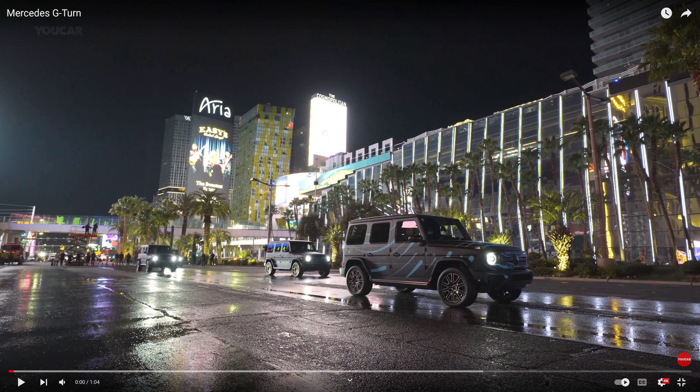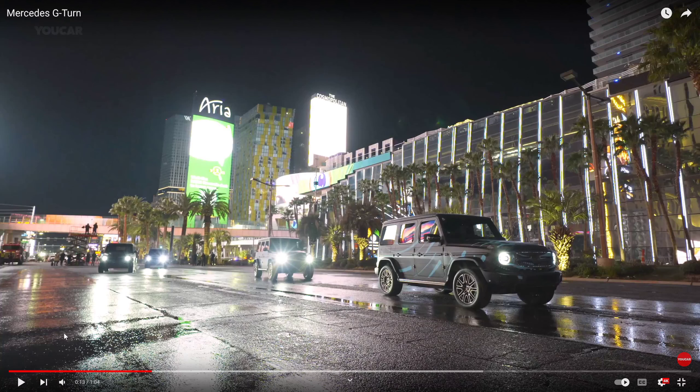Hey everyone, welcome back to the channel. Do we really need a G-Wagon that does a 360 turn? Let's call it the G-Wagon turn. This is the new electric G-Wagon — more electric vehicles that people can't afford. Even a regular G-Wagon without any powertrain most people can't afford, but now we have this special feature so that Becky in the mall could do 360 turns to get in and out of parking at the handicapped spot up front.